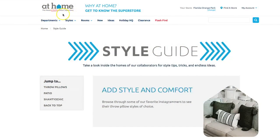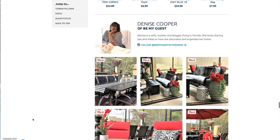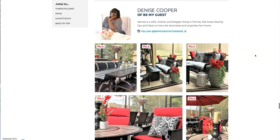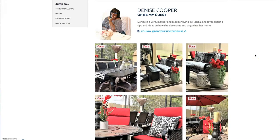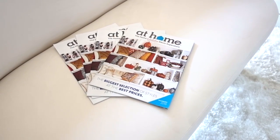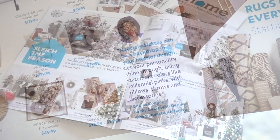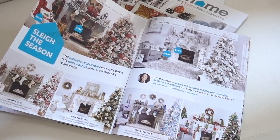Before we get into the video I want to share some exciting news. At Home Stores has named me one of their top lifestyle and decor bloggers, along with some other pretty talented bloggers you may already follow. The other great news is I'm in their mailer — so be on the lookout for your mail, because the mailer has some pretty fantastic Christmas decor like they do every year.